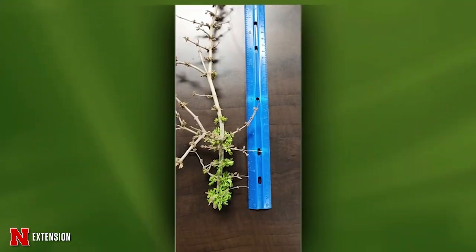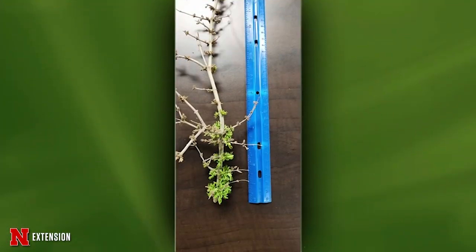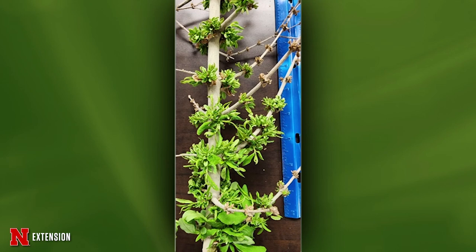Jody, two pictures on this one. A client brought in this privet thinking it was winter damage or another environmental issue — what is it for real? This is witch's broom, a cluster of abnormal growth on the branches. It can be caused by insects, but it can also be caused by phytoplasmas, viruses, and fungal infections. A phytoplasma is a bacteria that thinks it's a virus — that's the easy way to describe it.